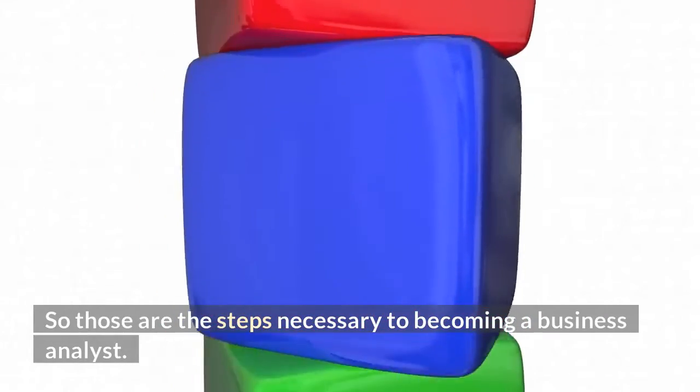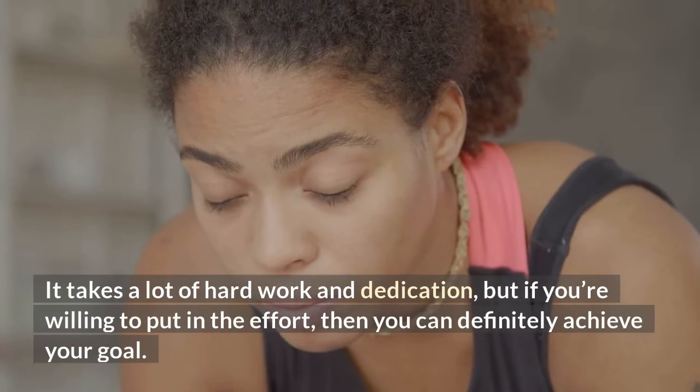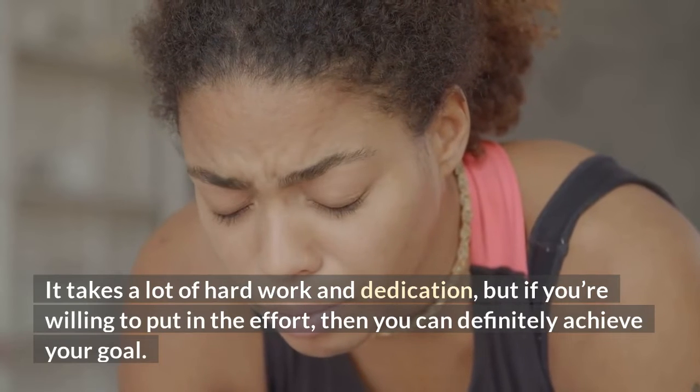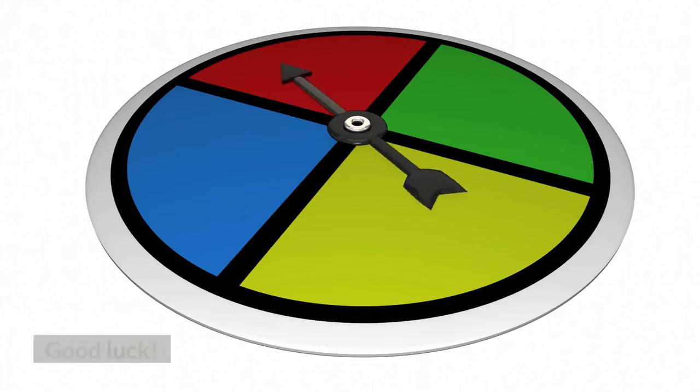So those are the steps necessary to becoming a business analyst. It takes a lot of hard work and dedication, but if you're willing to put in the effort, then you can definitely achieve your goal. Good luck!